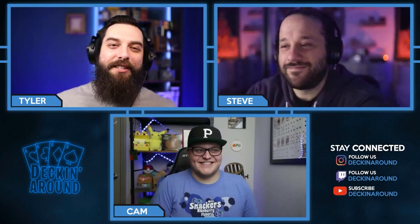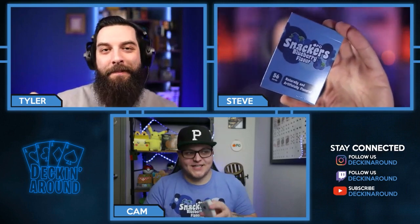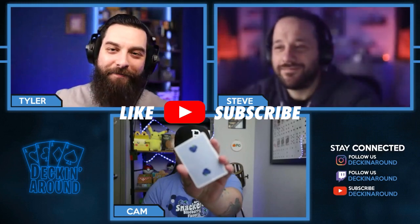Hey everybody, and welcome to another episode of Decking Around the Plug. Today we are so excited to have Cam Toner back on the show to talk to us about the upcoming Snackers V3 Blueberries. But before we jump into it, make sure to like the video, subscribe to the channel, and ring that bell if you have notifications on.